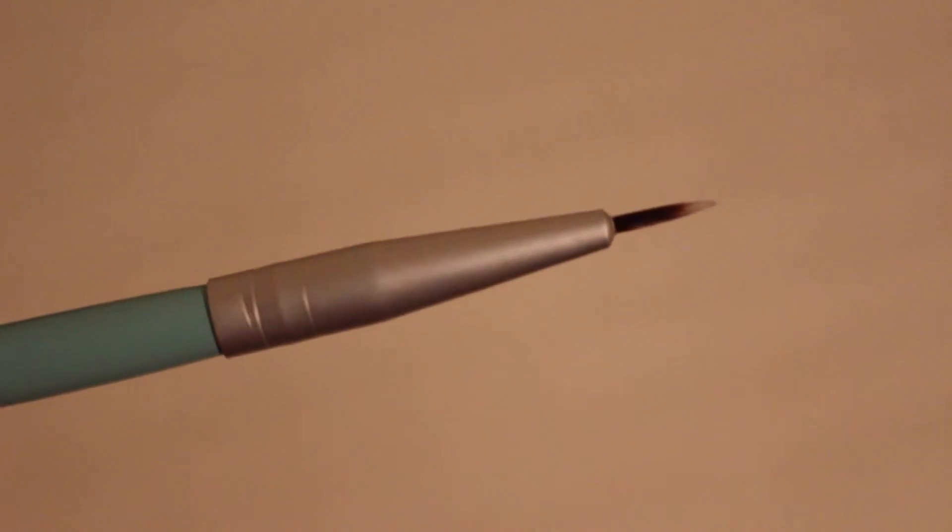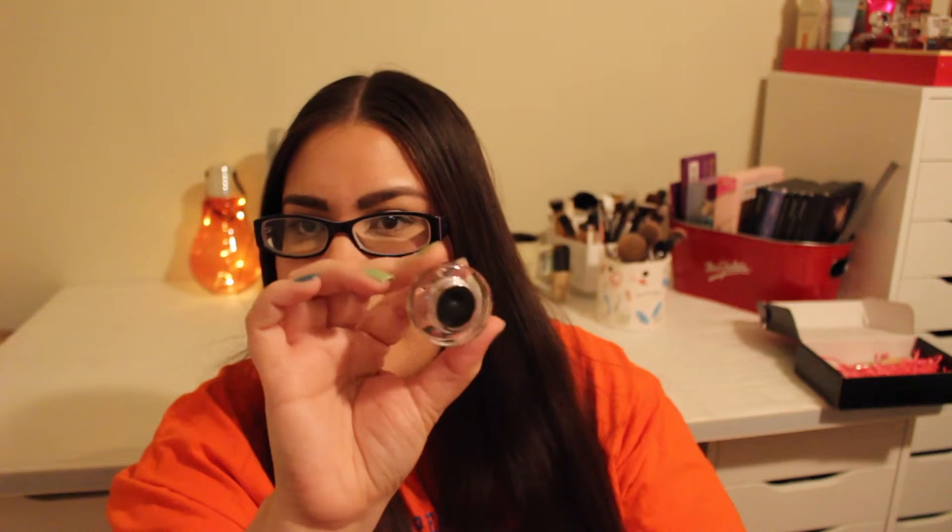The last two products are something that you use together. This one is the Mica Beauty Gel Eyeliner, and it's $35 — which is kind of expensive for an eyeliner. And then they have the Seta eyeliner brush for $16 to use with it. From the reviews I've seen, this is really good, and I've heard really good things about both of these. I'm really excited to try these.